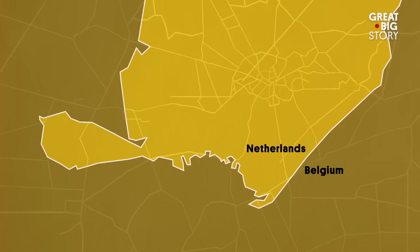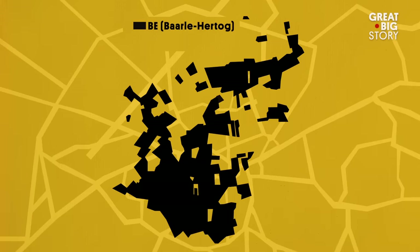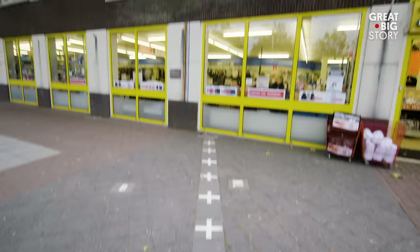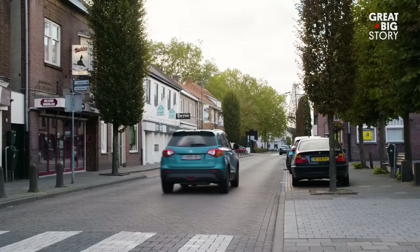The town consists of 30 enclaves. There are 22 pieces of Belgium surrounded by the Netherlands and 10 Dutch areas in Belgium. The border goes through houses, shops, beer stores. And this means that there are two of almost everything, for a population of under 10,000.